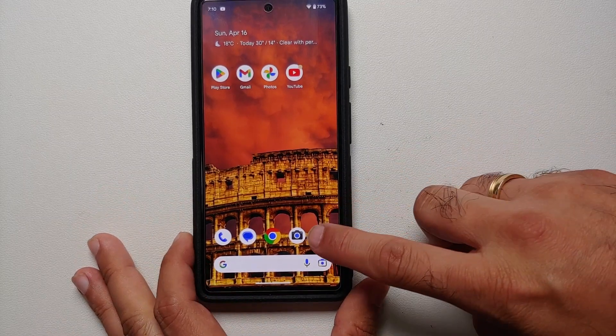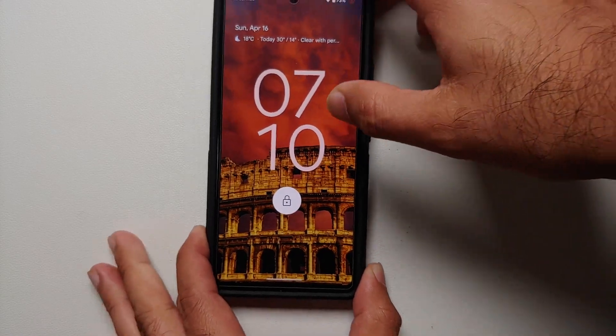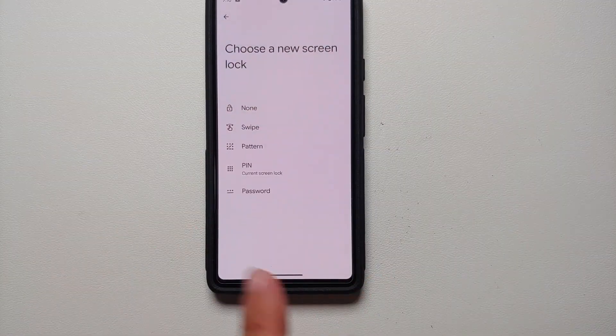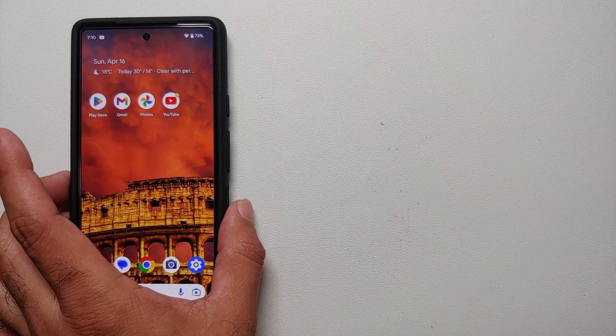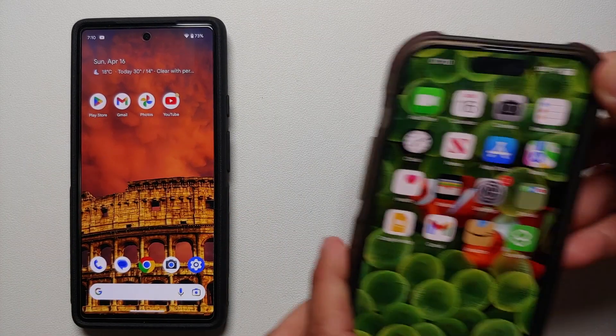Another interesting experiment: what if I am on that sensitive screen and then I lock my device and unlock my device — where do I land? I land on the very same screen from which I can turn off my passcode. Let's try this same experiment on the iPhone as well.